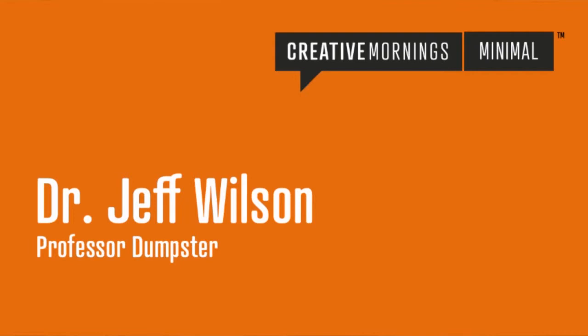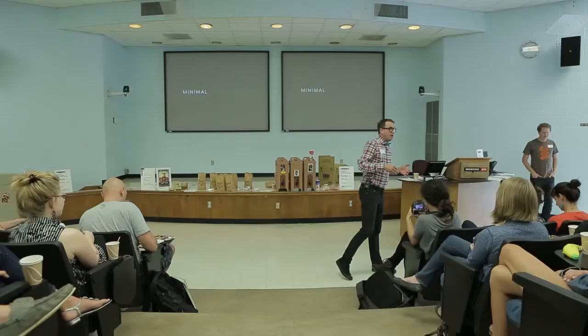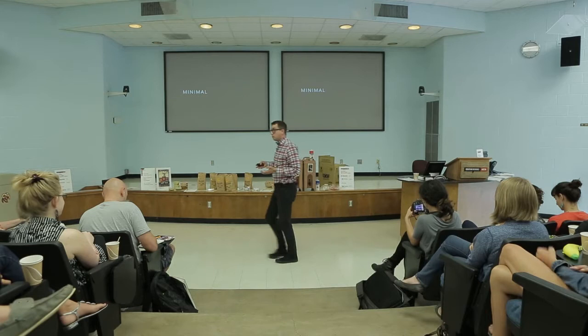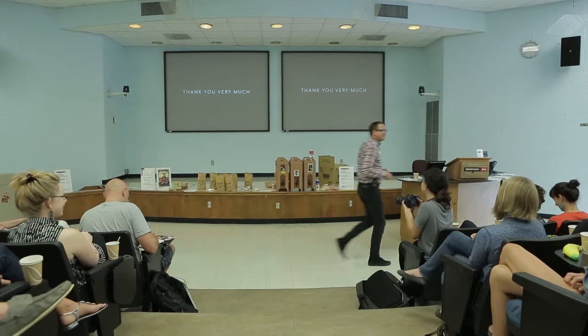Please welcome to the stage Professor Doug Street. Today's theme, we all know, is minimal. I know we're all in a hurry. I have written a talk that I think really exemplifies minimal to the extreme sort of degree. So thank you very much. Are there questions?